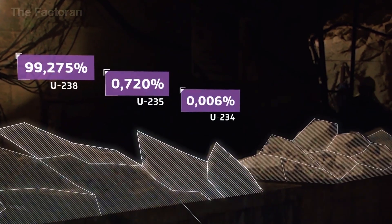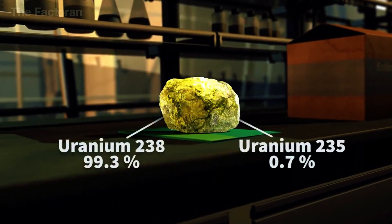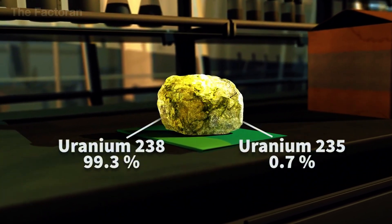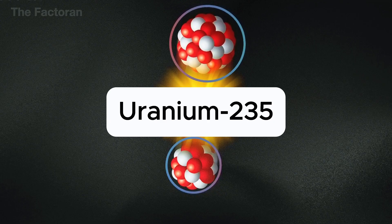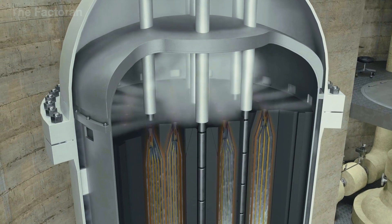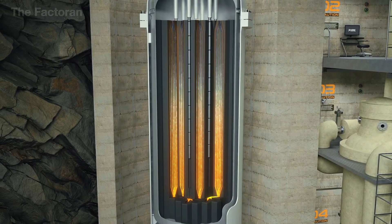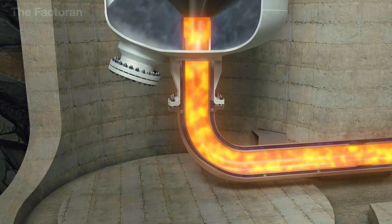In nature, uranium exists mainly in two isotopes: U-238, which makes up about 99.3%, and U-235, which accounts for only 0.7%. However, it's U-235 that has the ability to trigger nuclear fission — a process in which a heavy atom like uranium splits apart, releasing an enormous amount of heat along with highly radioactive particles that can cause cancer in humans.